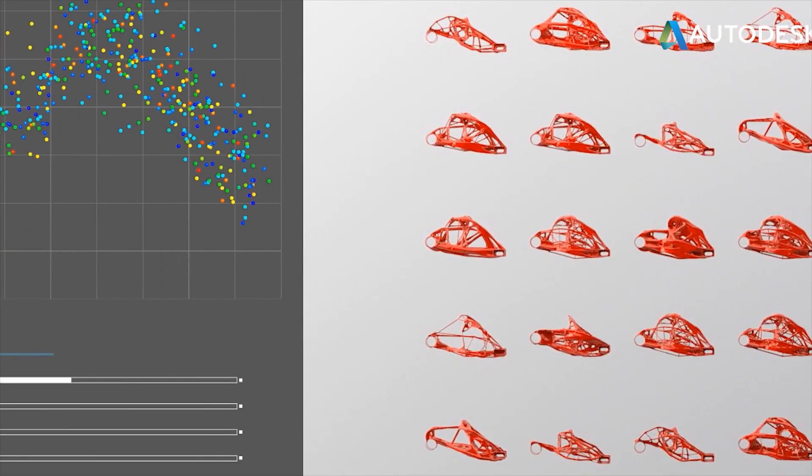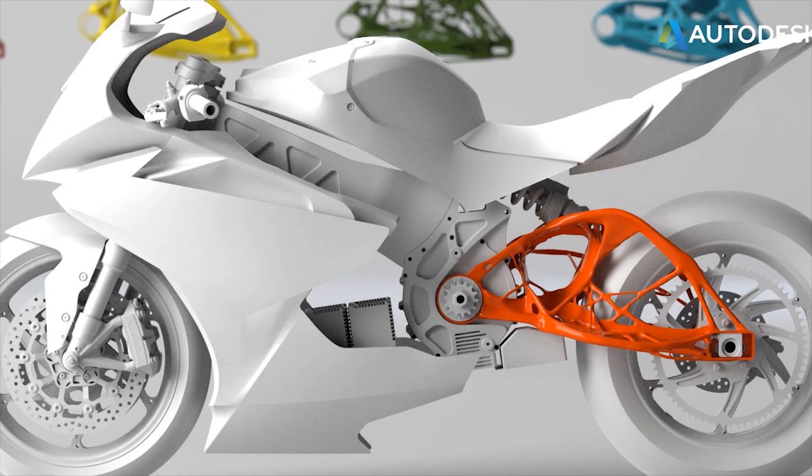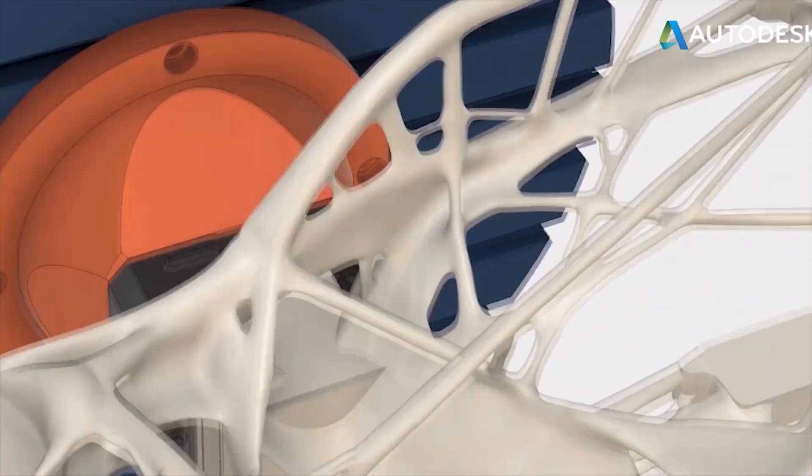What advancements do you see coming down the pike in the future of making things? I see more algorithmic design being adopted, generative design, leveraging the cloud — not just with part design, but also with tooling — the co-creation, and those two worlds merging together into one ecosystem.